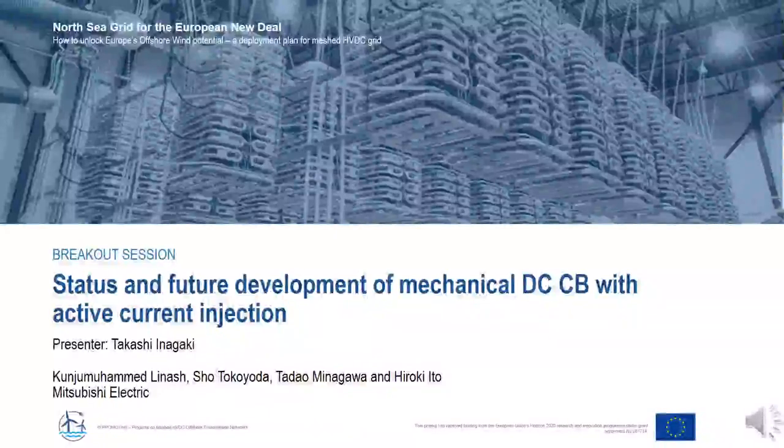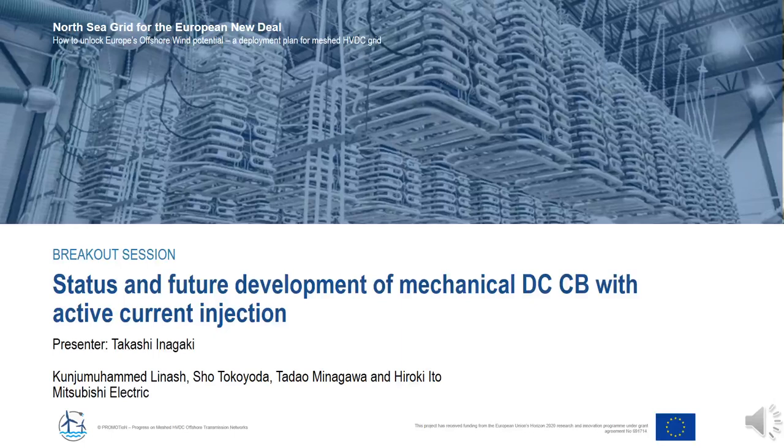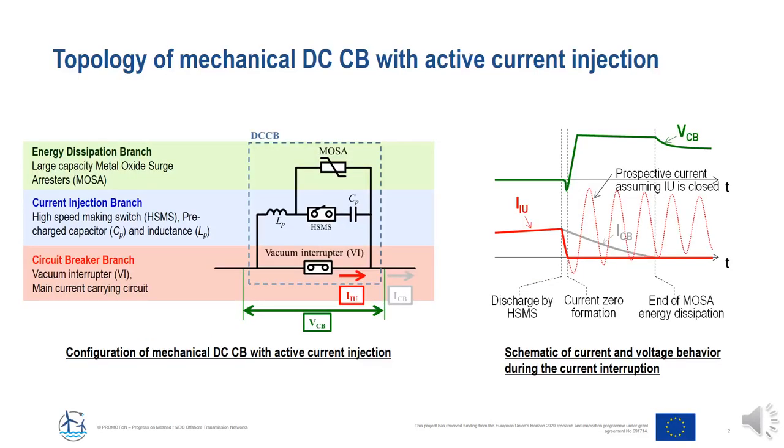My name is Takashi Inagaki, presenting on behalf of Mitsubishi Electric on the status and future development of the mechanical DC circuit breaker with active current injection. Mitsubishi Electric has been developing a DC circuit breaker using only mechanical parts. It is composed of three branches: the circuit breaker branch with a main interruptor unit using a vacuum interruptor through which main current flows in normal operation; the current injection branch composed of a reactor, high-speed making switch, and capacitor charged to a predetermined voltage level before current interruption; and a metal oxide surge arrestor (MOSA) in the energy dissipation branch to suppress overvoltage, typically set to 1.5 times the system voltage.